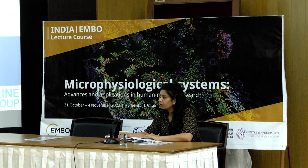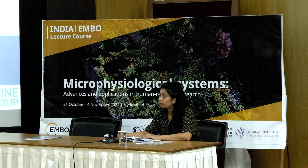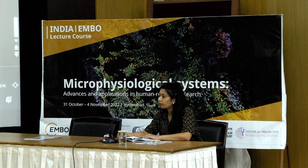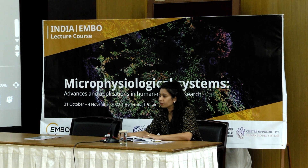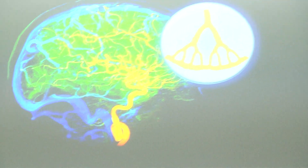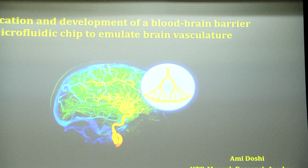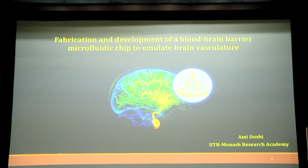We now have Ami Mehta coming to present on the stage. Ami is from IIT Bombay and Monash, and she's here to talk about the blood-brain barrier and how it can be modeled in a microfluidic chip. Thank you for giving me this opportunity to present my PhD work today. During my PhD work, I have fabricated and developed a blood-brain barrier microfluidic chip that mimics the brain vasculature.